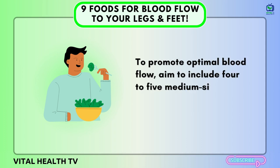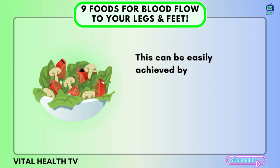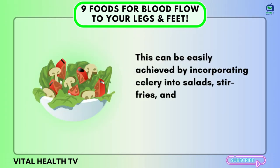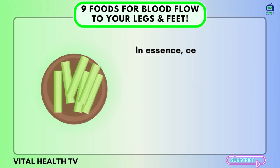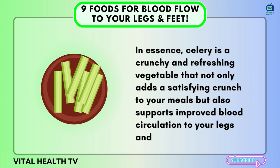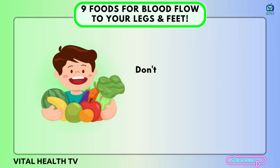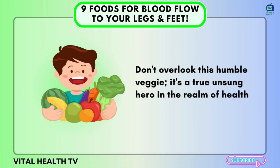To promote optimal blood flow, aim to include 4–5 medium-sized celery stalks in your daily diet. This can be easily achieved by incorporating celery into salads, stir-fries, and soups, or simply enjoying it as a snack with your favorite dip. Celery is a crunchy and refreshing vegetable that not only adds a satisfying crunch to your meals, but also supports improved blood circulation to your legs and feet. Don't overlook this humble veggie — it's a true unsung hero in the realm of health foods.